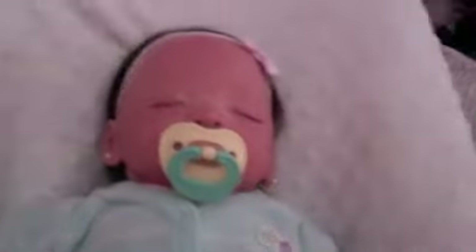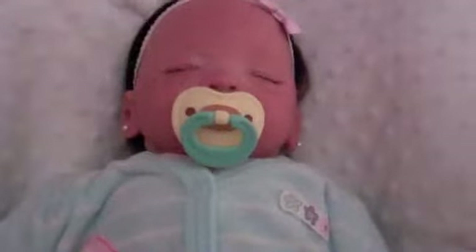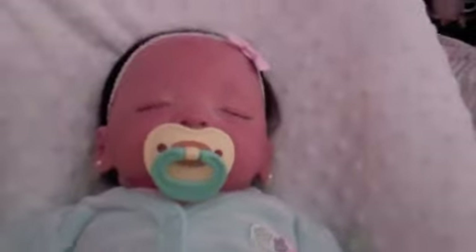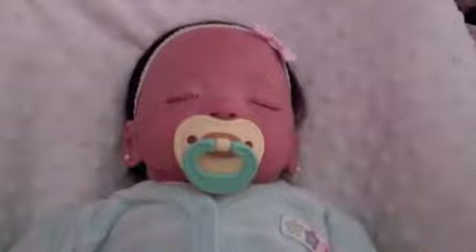Hi guys, I have a small haul to show you today. I went to Once Upon a Child, a bookstore called Half Price Books, and I went to Babies R Us but didn't get anything, and then I got some samples in the mail.